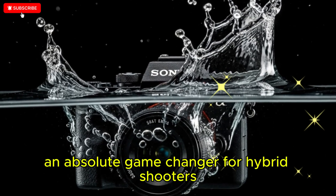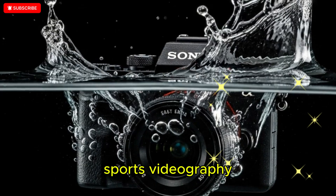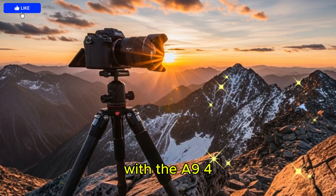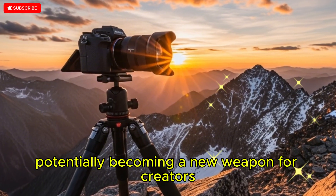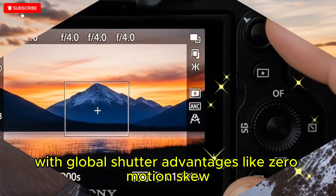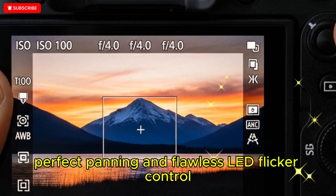An absolute game-changer for hybrid shooters balancing photojournalism, sports videography, event filmmaking, and commercial production, with the A9 IV potentially becoming a new weapon for creators craving high-detail footage with global shutter advantages like zero motion skew, perfect panning, and flawless LED flicker control.